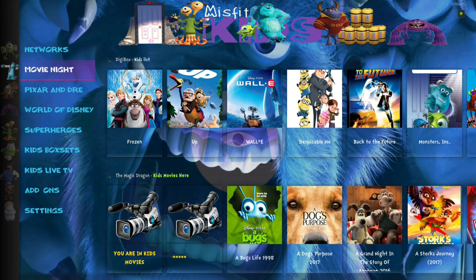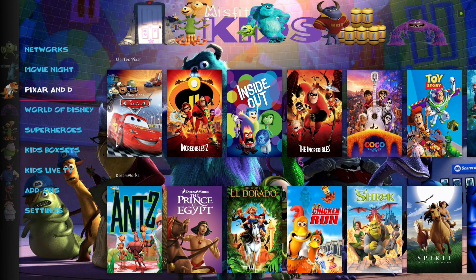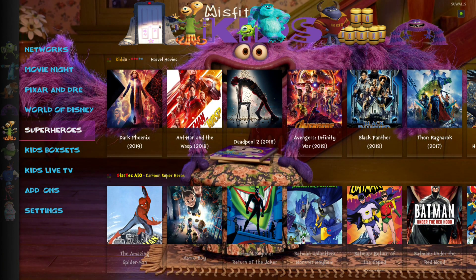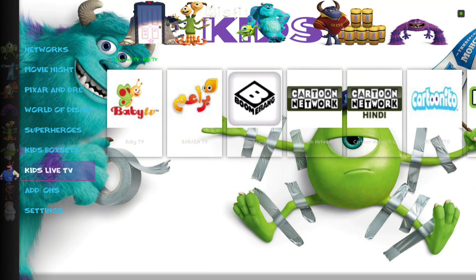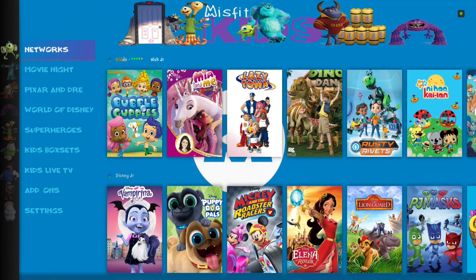We've got the Networks, Movie Night, Pixar and DreamWorks, World of Disney, Superheroes, Kids Box Sets, Kids Live TV, and then our add-ons and our settings section.